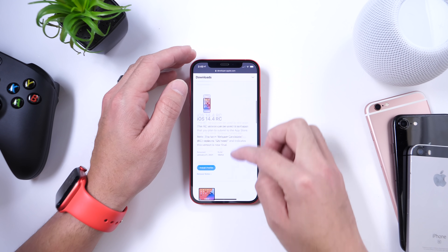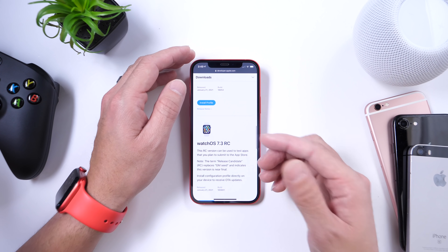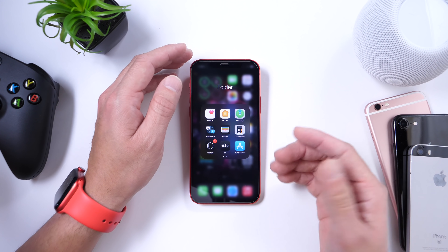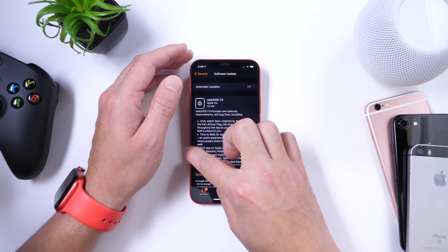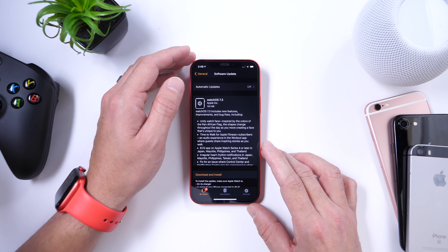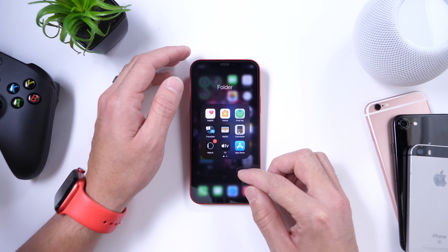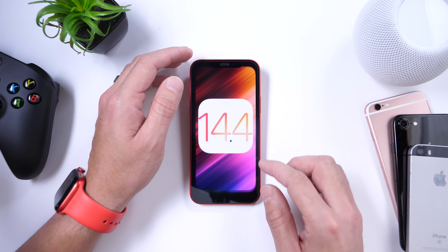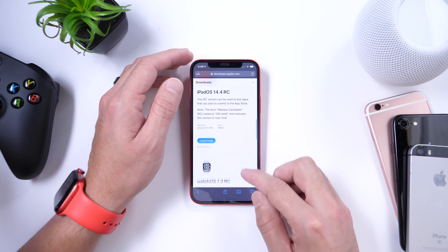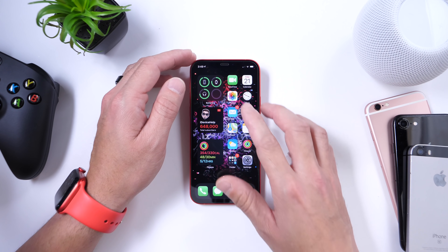Aside from iOS 14.4 RC, Apple today also released the iPadOS 14.4 release candidate. For the Apple Watch, watchOS 7.3 RC has been released today as well. Under software updates you will see 7.3 RC for Apple Watch. tvOS 14.4 was also released as a release candidate today, so a ton of software — which means Apple could be releasing very soon.